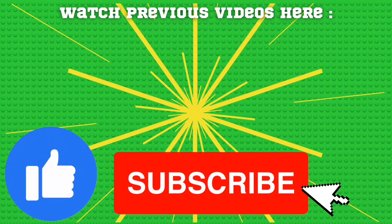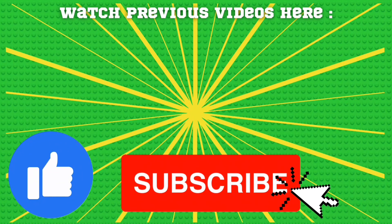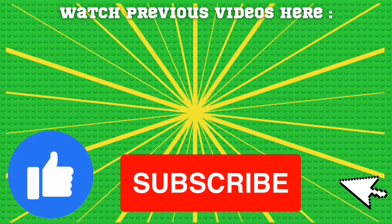If you enjoyed this video, why not consider liking the video and subscribing to my channel for more LEGO-related videos. Thanks for watching.